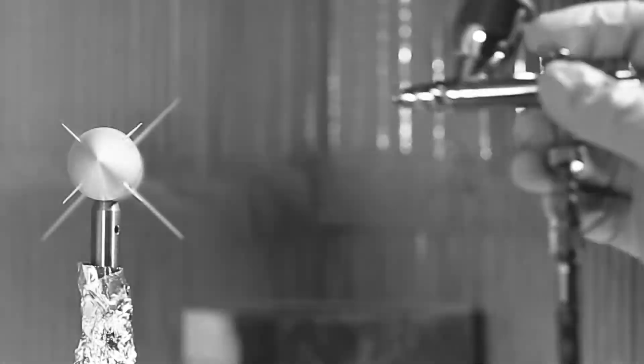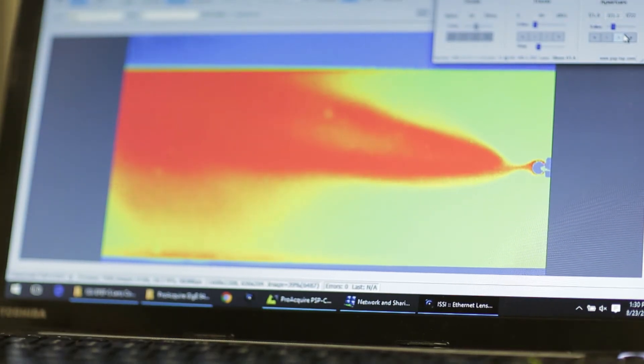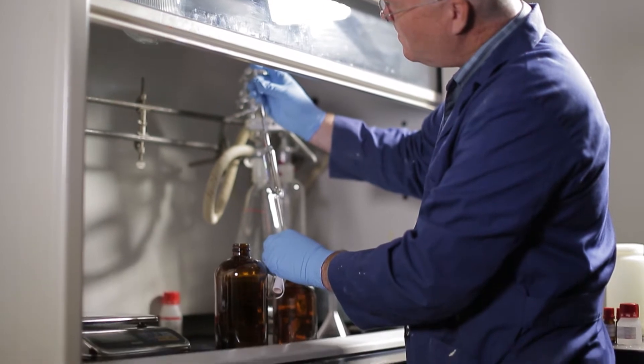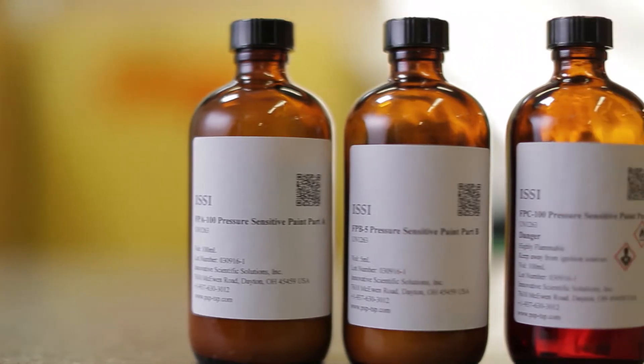Our expertise is really in developing measurement technology. Pressure-sensitive paint is just an optical pressure sensor, a compound that you spray on the surface just like you would regular spray paint. You light it up with an LED of the appropriate wavelength, and then you image it with a camera. We use the images from the camera, and we turn every pixel on the camera into a pressure tap. In 2009 and 2010, ISSI received SBIR contracts to transition PSP into a new innovative measurement technology: Fast Responding PSP.